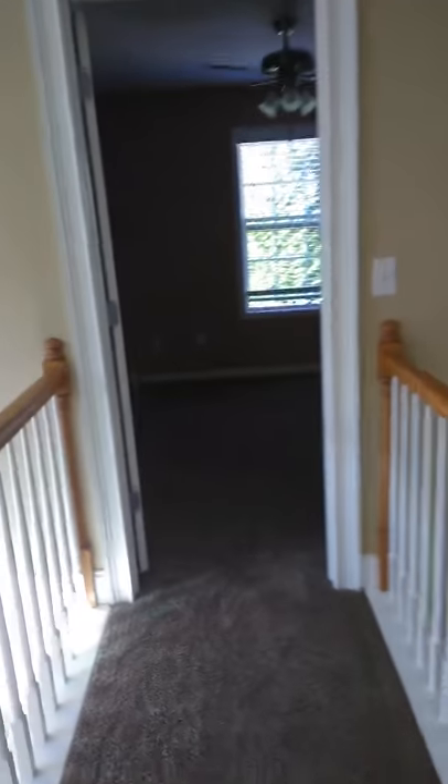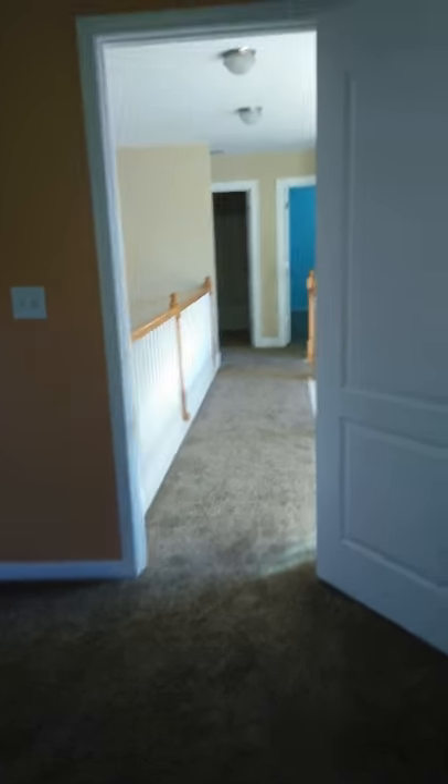Guest bath. Walls need to be painted. Light fixture's okay. Carpet needs to be cleaned.